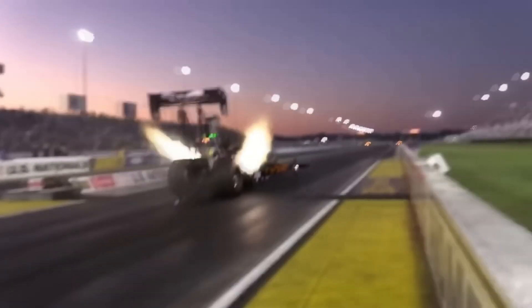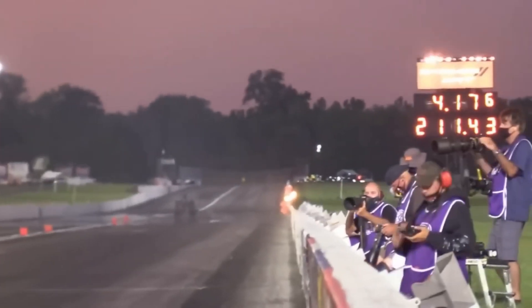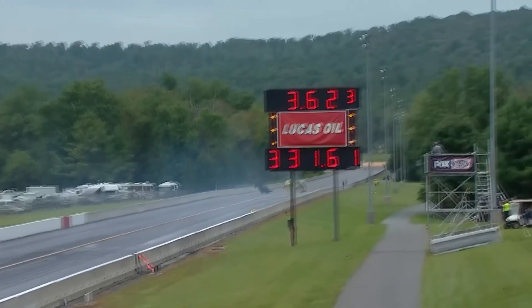Top fuel races usually occur over 1,000 feet because a quarter-mile would result in insanely high speeds. But even in that 305-meter stretch, speeds can exceed 500 kilometers per hour — 310 miles per hour.